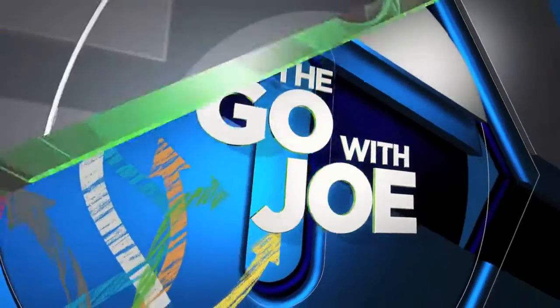We are on the go with Joe, and today he is planning the ultimate road trip at the Portland Expo Center. Joe's here live with more from the Portland Metro RV Show.